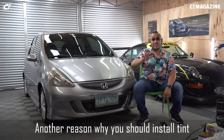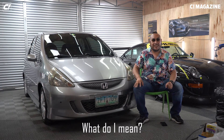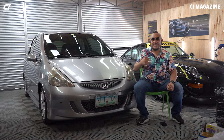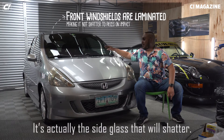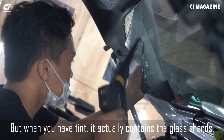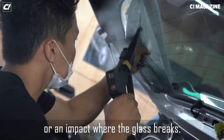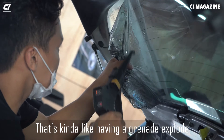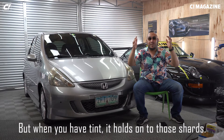Another reason to install tint is that it's actually a safety feature in case of an accident. In an accident, it's the side glass that will shatter. But when you have tint, it actually contains the glass shards in case of a side impact or an impact that breaks the glass. Without tint, that's kind of like having a grenade explode in front of you. But when you have tint, it holds onto the shards.